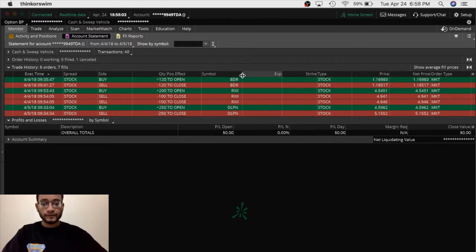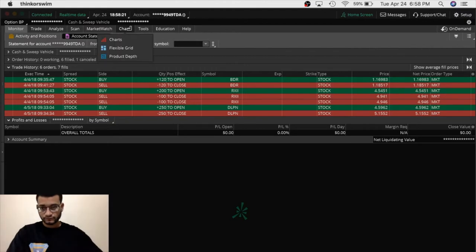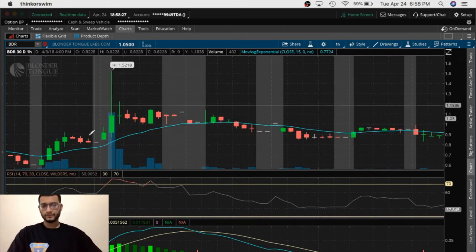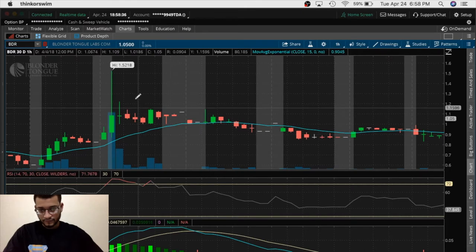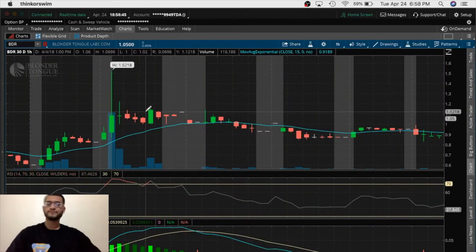The first trade I'm going to break down is BDR. As you can see, I got in at $1.16 and got out at $1.18 — only $1.84 profit. I'm going to explain what went wrong. Looking at this section here, you can see the specific date I traded. All these other days there was no action — I didn't trade there — so I want you guys to focus on this particular day.